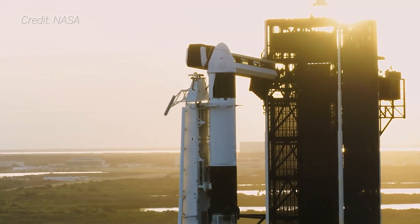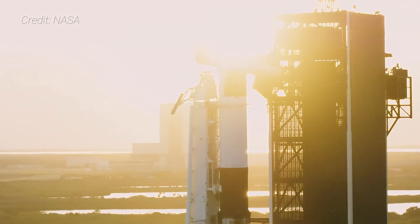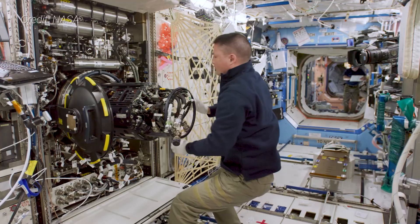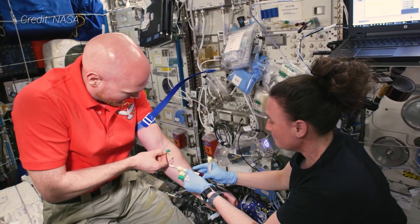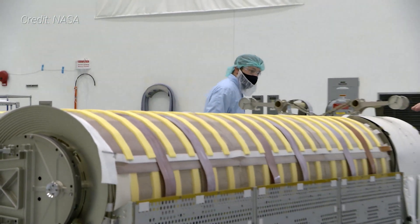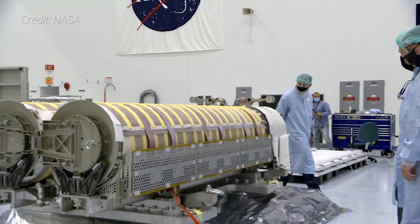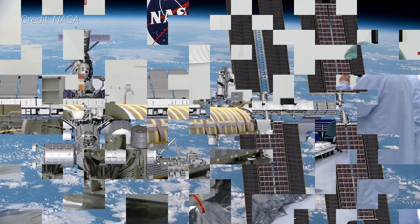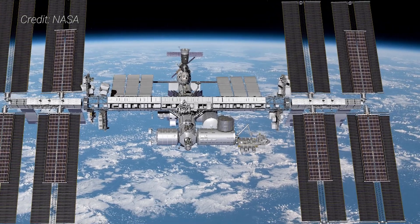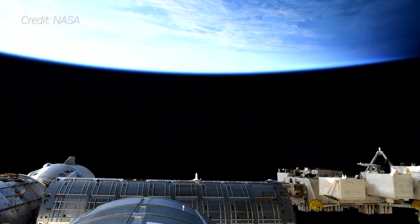Soon, another autonomous SpaceX Dragon cargo ship is slated to launch to the International Space Station. The CRS-22 mission is set to bring thousands of kilograms of crew supplies, experiments, and new hardware for the outpost, including the first of three pairs of new solar arrays to augment the 20-year-old outpost's aging solar array wings. With these new ISS rollout solar arrays, the space station is expected to have the power it needs to continue operating through the end of this decade.